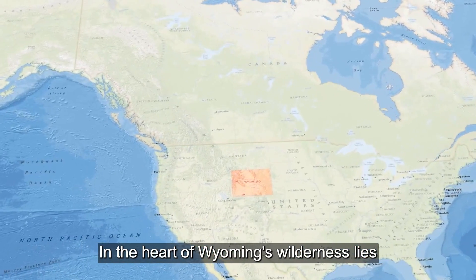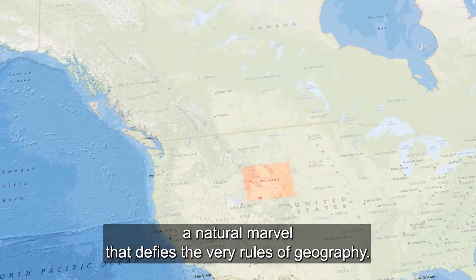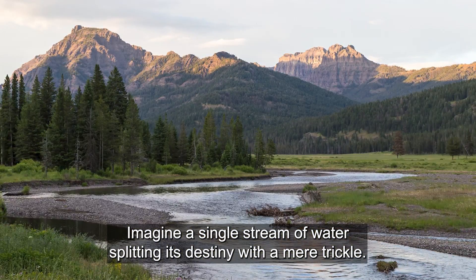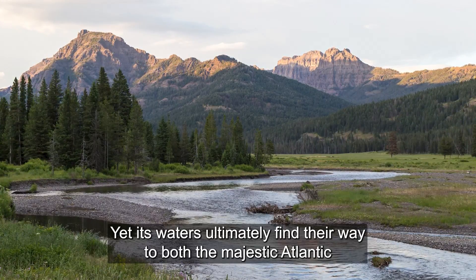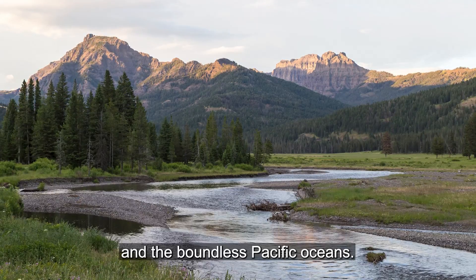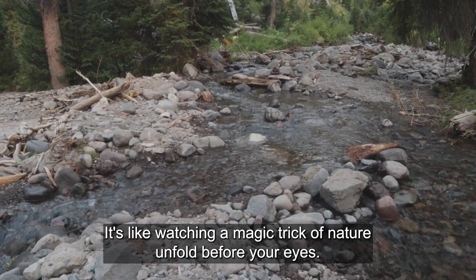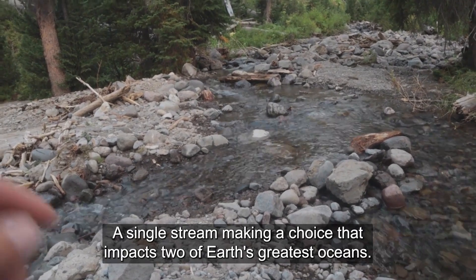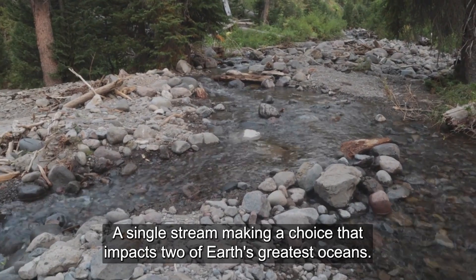In the heart of Wyoming's wilderness lies a natural marvel that defies the very rules of geography. Imagine a single stream of water splitting its destiny with a mere trickle, yet its waters ultimately find their way to both the majestic Atlantic and the boundless Pacific oceans. It's like watching a magic trick of nature unfold before your eyes — a single stream making a choice that impacts two of Earth's greatest oceans.